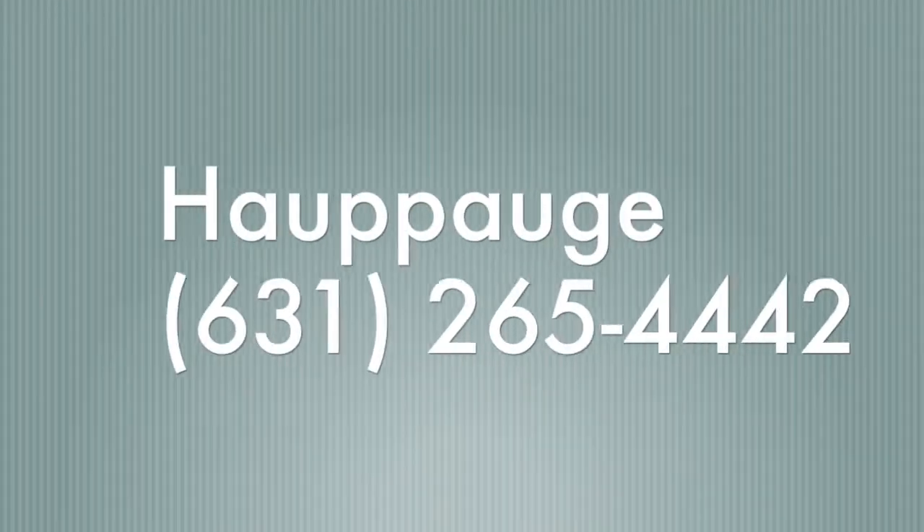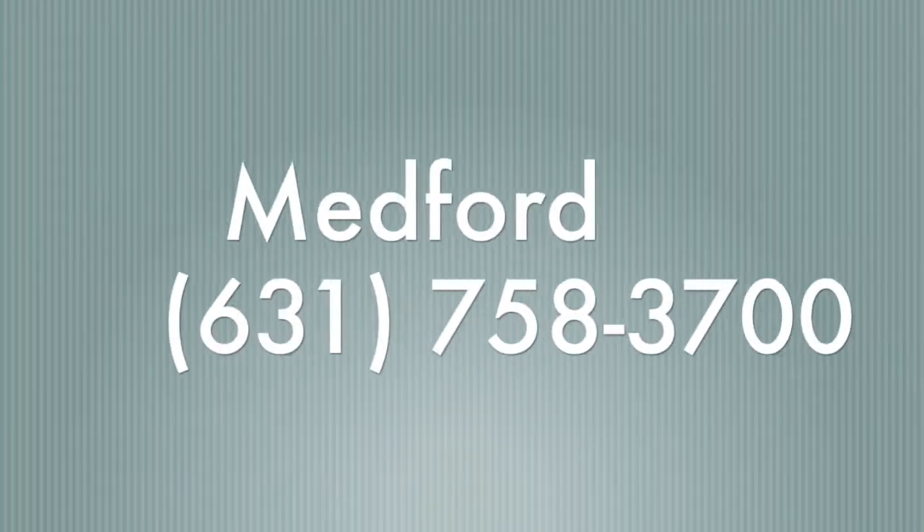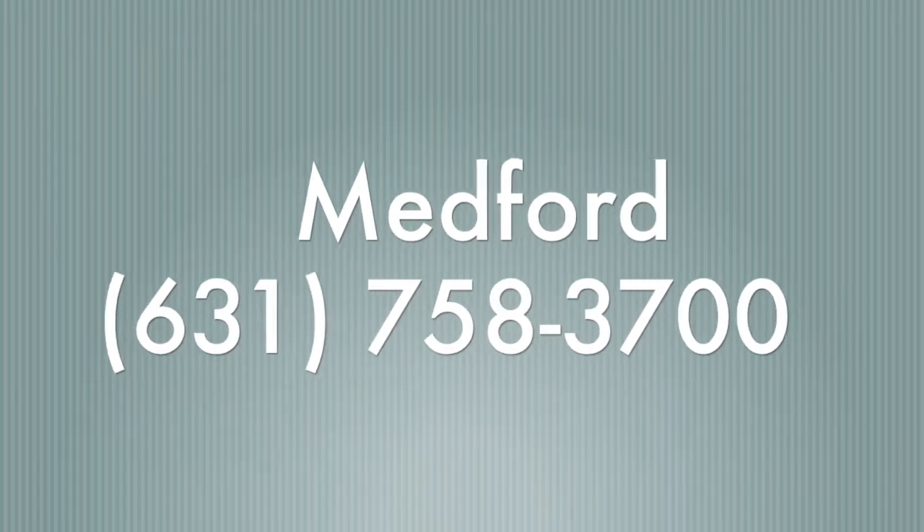In severe cases, if you have prolonged bleeding, pain, or additional sensitivity, please contact our office. The Hauppauge office number is 631-265-4442 and the Medford office number is 631-758-3700. Thank you.